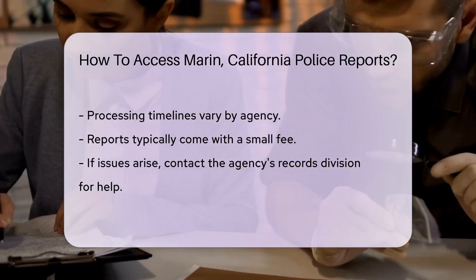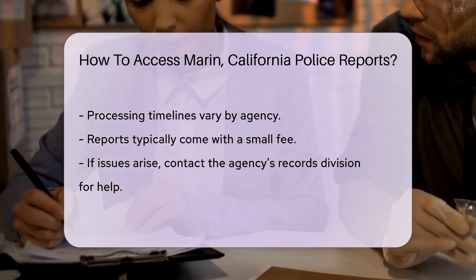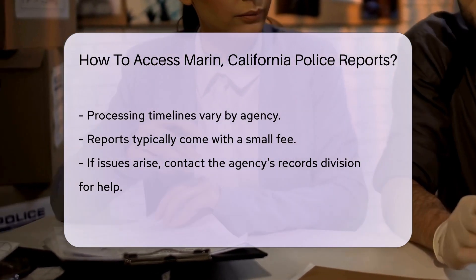Patience is a virtue. After submitting the form, there may be a processing period. Each agency has its own timeline, so give it some time.